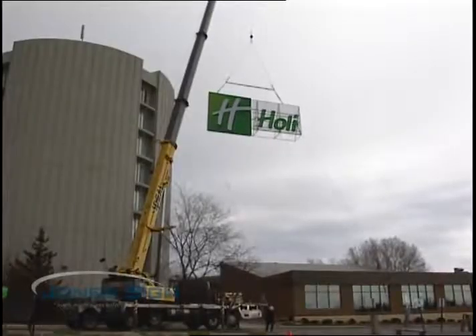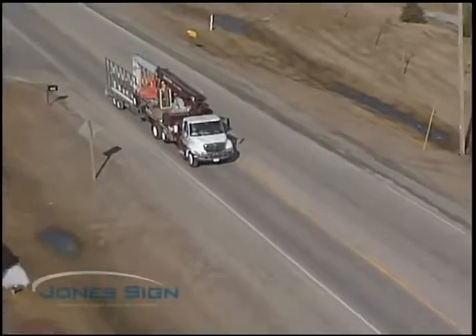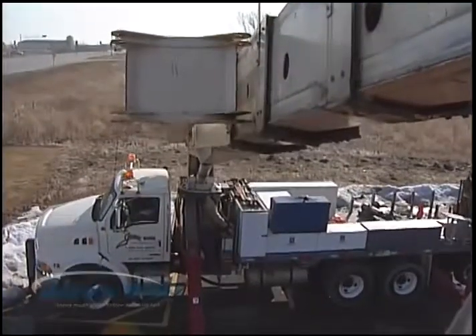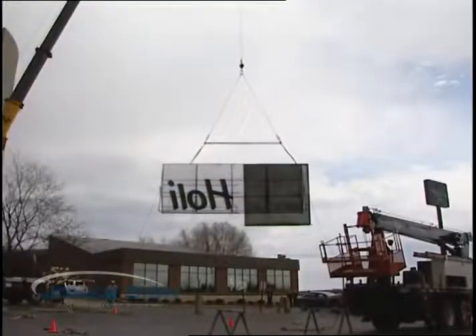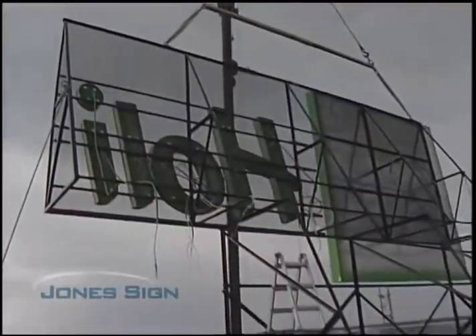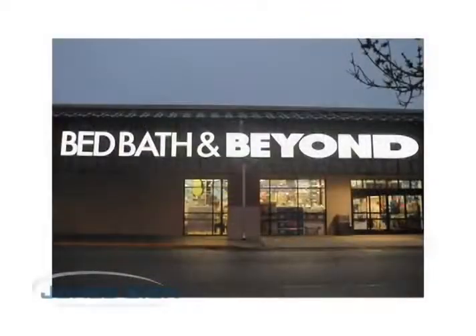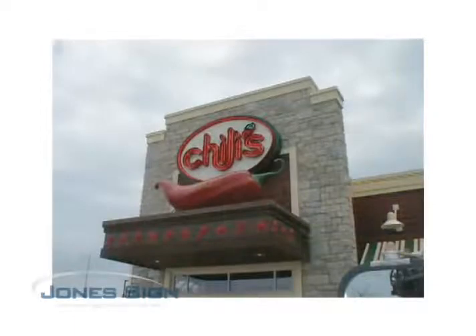At Jones Sign, we take installations very seriously. Jones Sign has a fleet of eight crews that go out nationwide. Our boom trucks go all the way from an 80-foot reach to a 150-foot reach, from 10,000 pounds to 35,000 pounds of lifting capability. On all major projects, we only send Jones Sign crews. Many accounts, especially national accounts, come with special requirements. Let us know what your needs are, and we'll make it easy to work out the details.